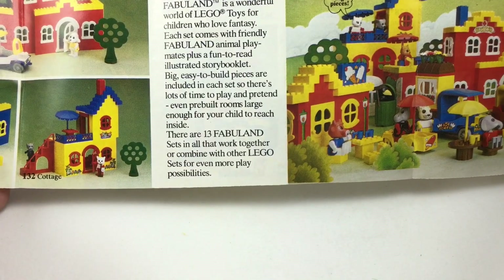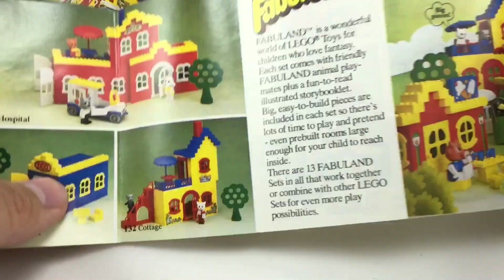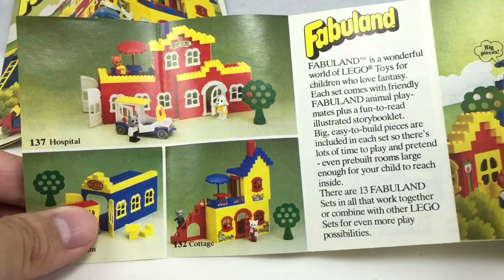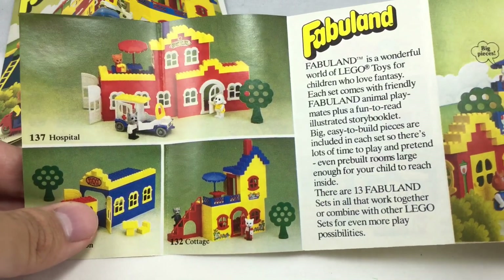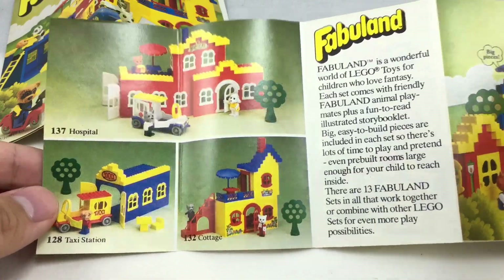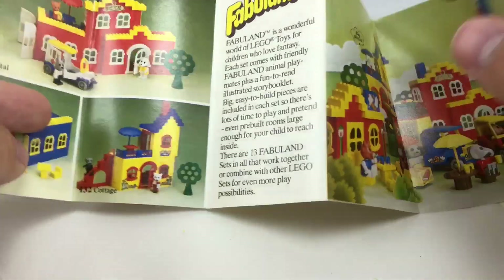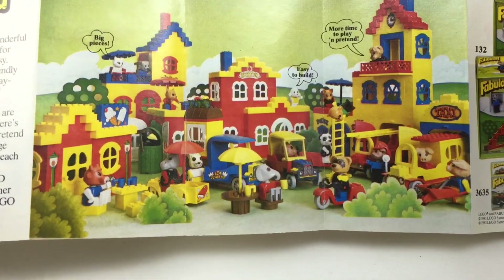You can see there are 13 Fabuland sets in all that work together or combine with other LEGO sets for even more play possibilities. There's the Hospital — I never see that set. I could imagine that set's probably like $1,000 sealed. Cottage and Taxi Station — I don't like Taxi Station, don't think that's really necessary. Cottage is cool; I want some of those houses. And you can see all those all together.